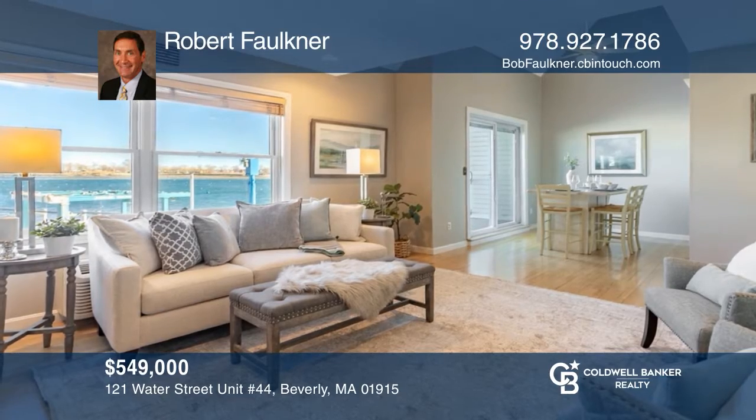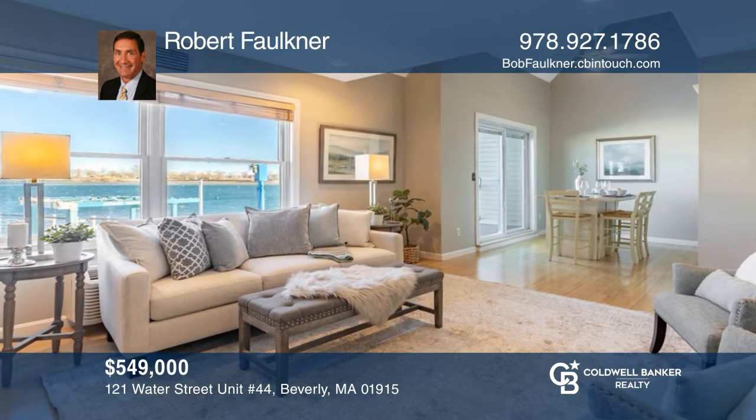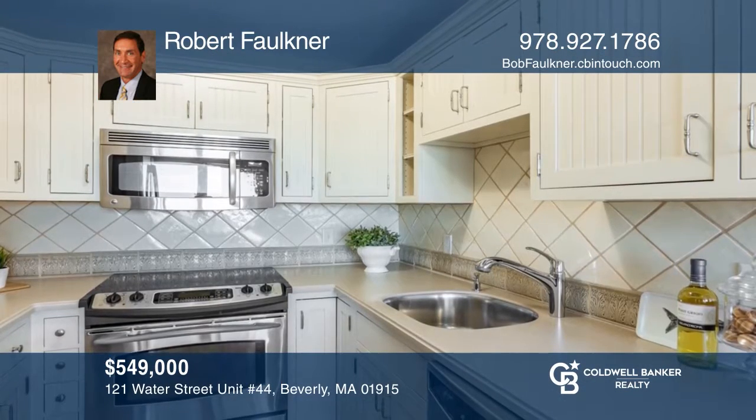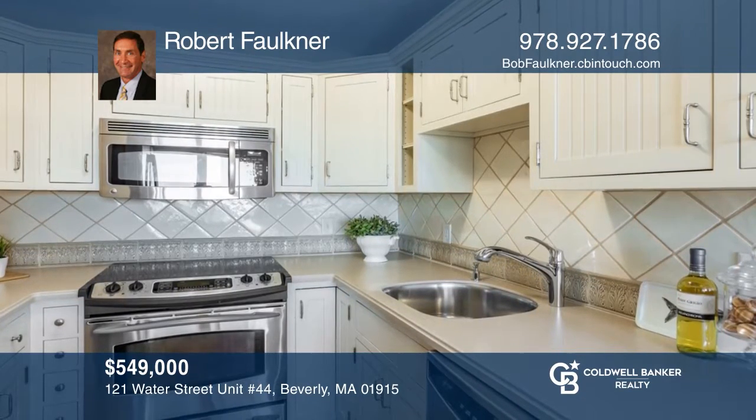A boater's paradise! Enjoy spectacular water views from every room in this open floor plan, three-bedroom, two-bath unit. Hear all the details when you tour with Robert Faulkner.